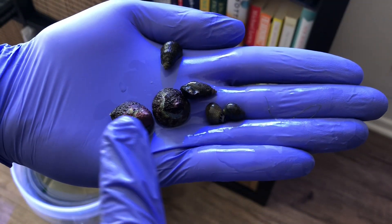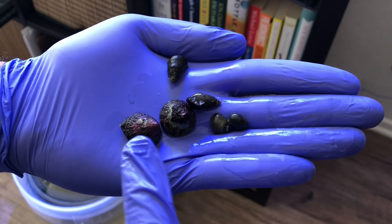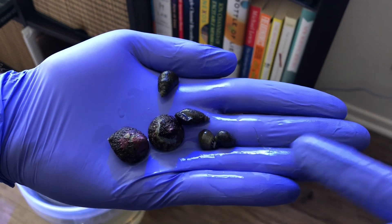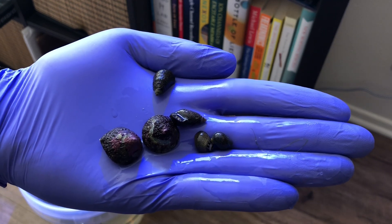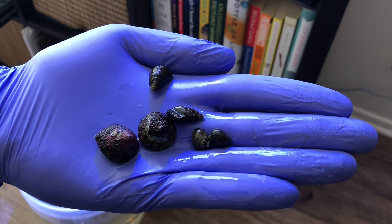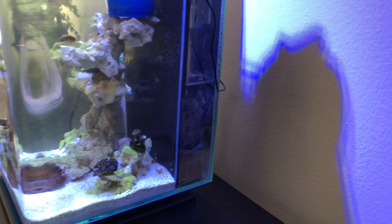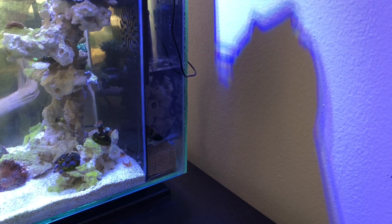I was actually able to just wipe the diatoms down, and that pretty much took care of it. Super simple — done with stage one. Just to ensure that stage one was over, I also put in about six snails at this point: two cerith snails, two that I was told by the store were trochus snails but I'm 90% sure they're not actually both trochus snails, and then two little mystery snails. I have no idea what they are, but they're tiny so they can get into cracks and stuff, which is perfect.